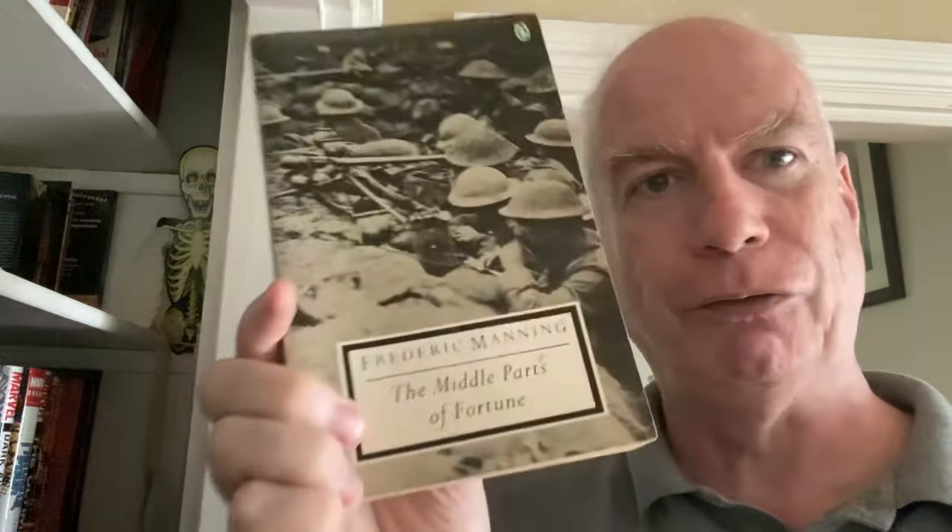We have a paperback of Susan Sontag's Regarding the Pain of Others — thin little thing, her meditation on pain. We have a Penguin Modern Classic of Frederick Manning's book The Middle Parts of Fortune — terrific war novel, terrifically subversive war novel. I've had this in a number of different editions.